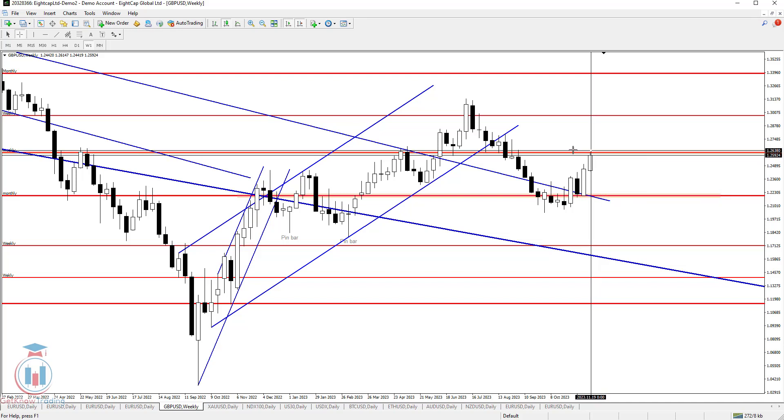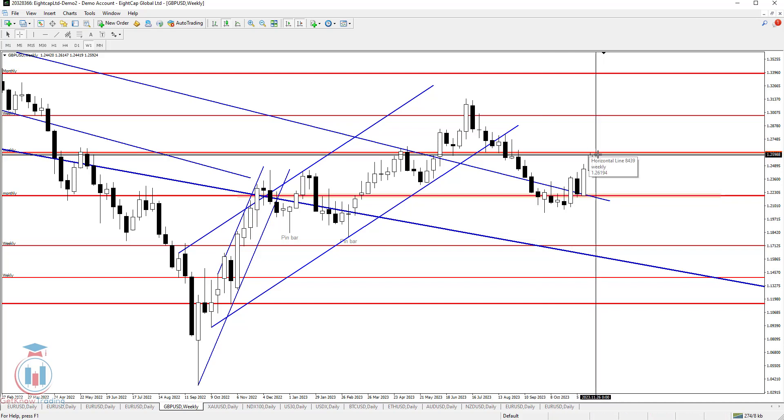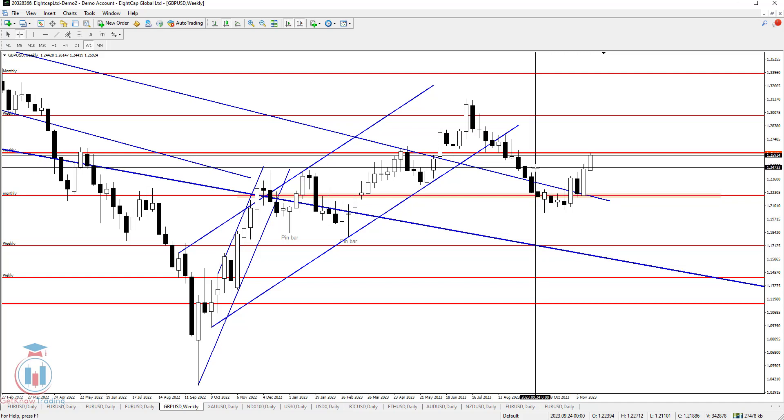So next week, the price needs to break above 1.26 and then make a confirmation of this breakout as a valid one on the daily time frame. If the price goes below 1.255, this will mean the price has bounced from this great supply zone and could continue moving lower.